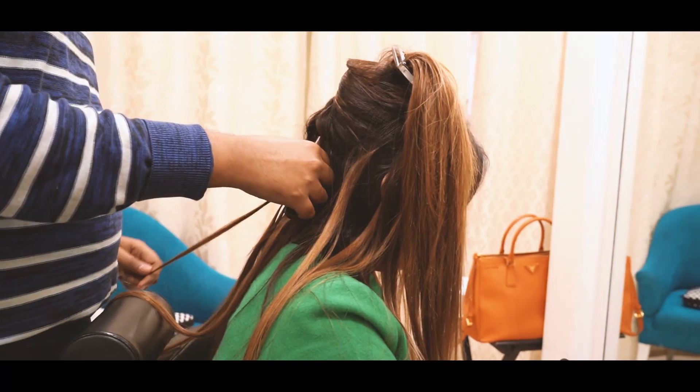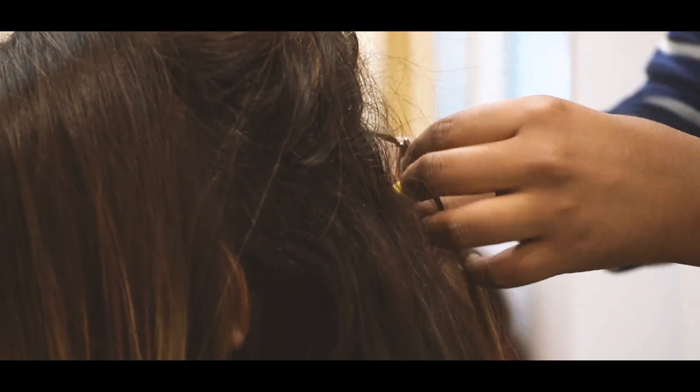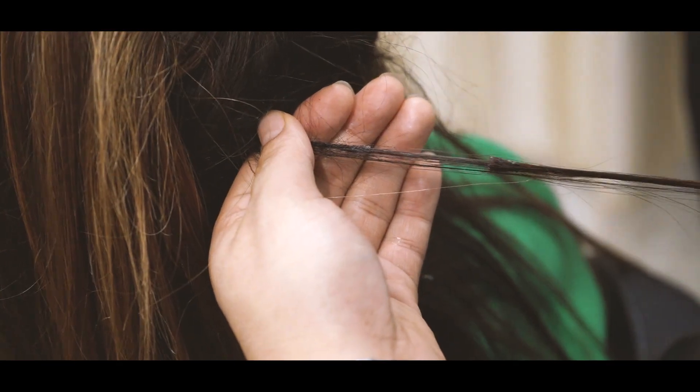It's a myth when people say that they damage hair. There's a little wear and tear of course, which happens with all hair — not just these or normal hair — so a little bit here and there is okay. They were intact otherwise.